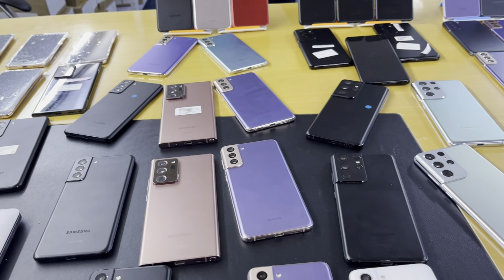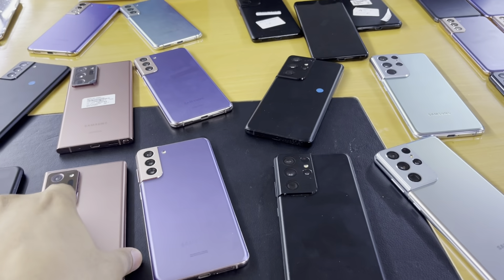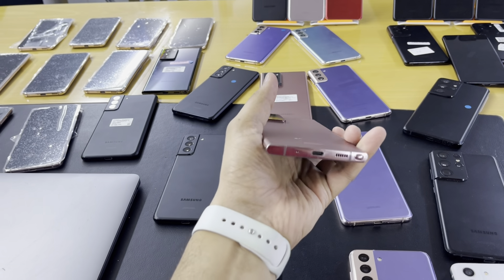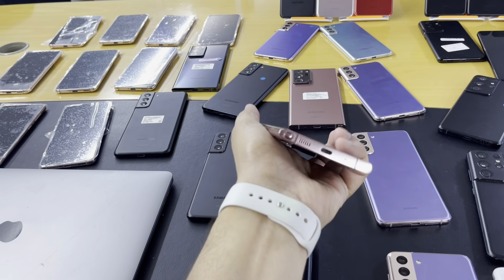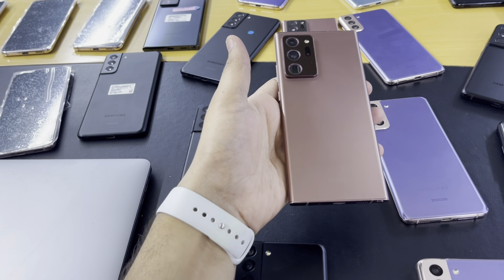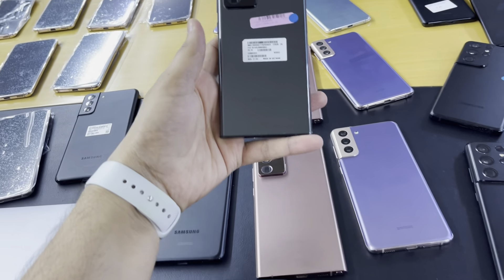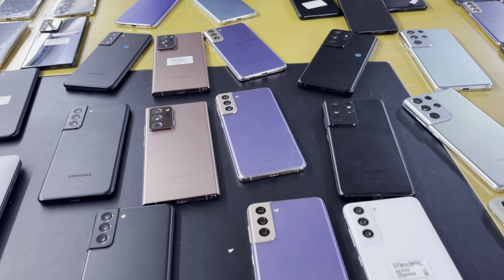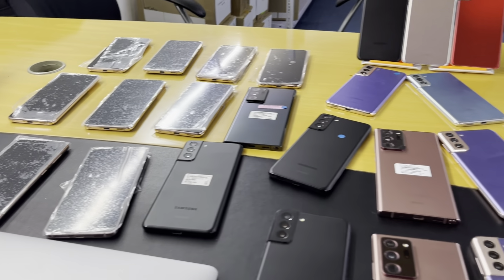Now let me tell you about the Samsung Note series. We have the Samsung Note 20 Ultra. Samsung has discontinued the Note series — they are not making any more. We have it in bronze color priced at 2600 dirhams and black color at 2500 dirhams. That's 128GB, American specs, clean pristine condition, ready stock.